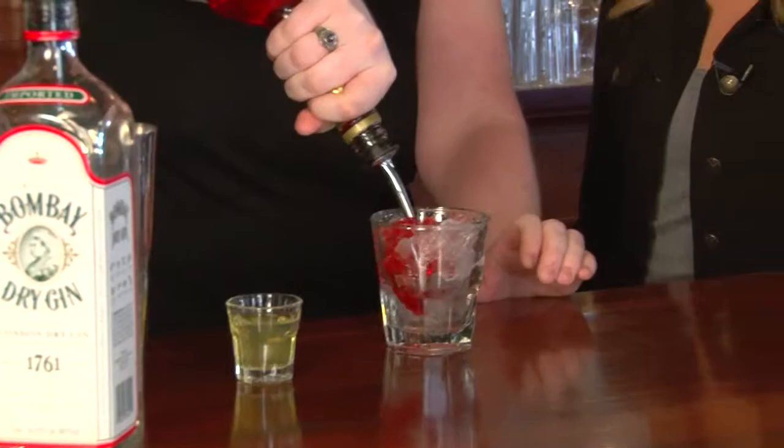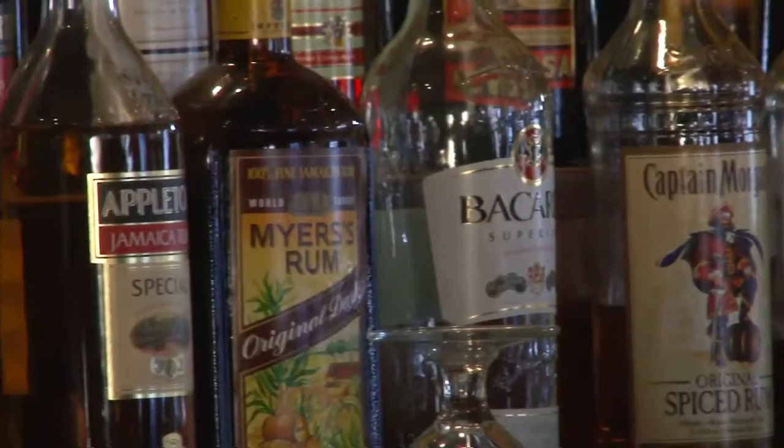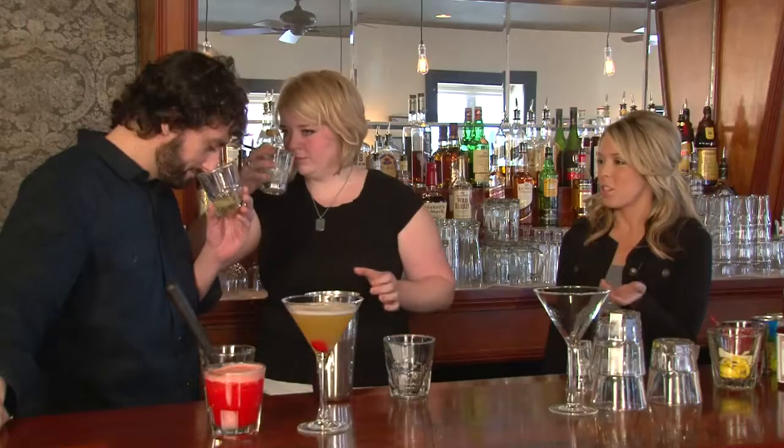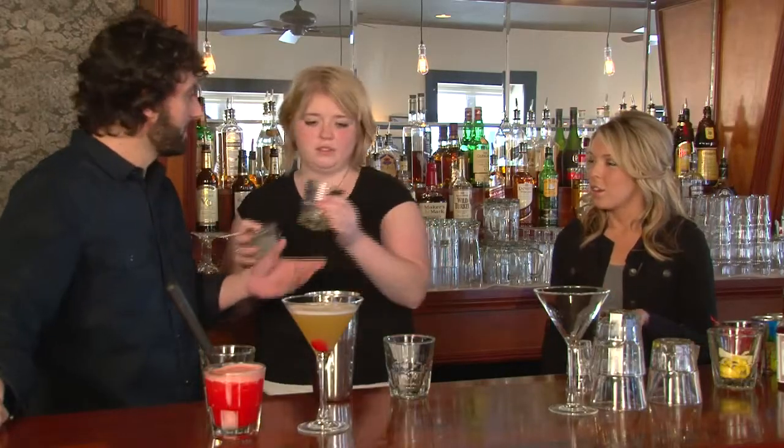Every bar has a signature cocktail, so today we decided to make one of our own. Our bartender, Jillian, took us in and showed us how anyone can make Prohibition's cocktails, starting with a man classic.